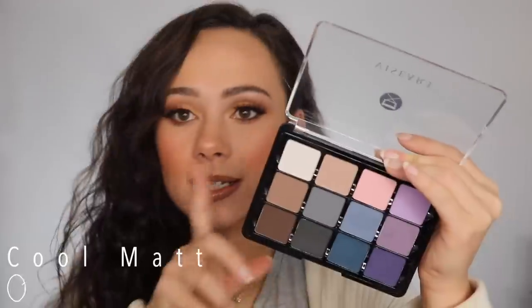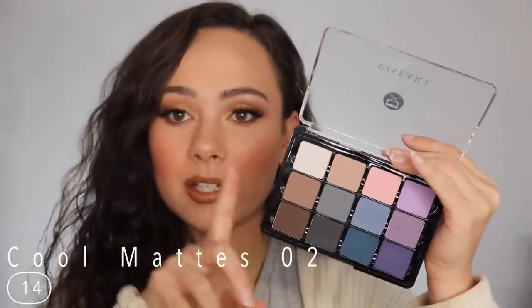Coming in at number 14 is the Cool Mattes 2, a newer palette to me which is probably why it's ranking where it is. As you can see it's all cool tones — this is just ranking here because I don't use these particular shades a lot. I prefer more neutral browns and not necessarily cool tones. This is a great piece to have in my collection for when I need these types of colors, so again this is more of a personal lifestyle choice. Quality is fantastic; I just don't use them a ton personally, but I'm very happy to have it.